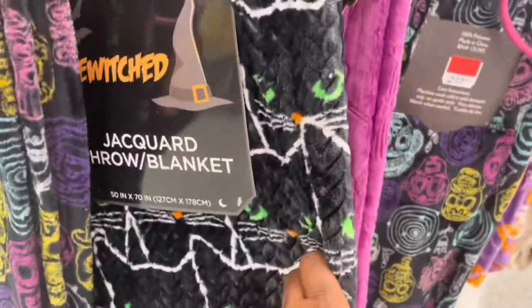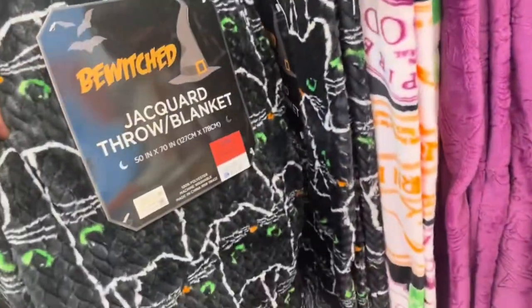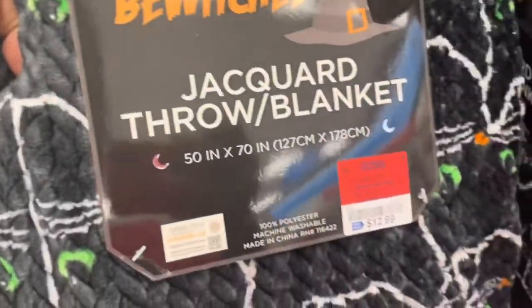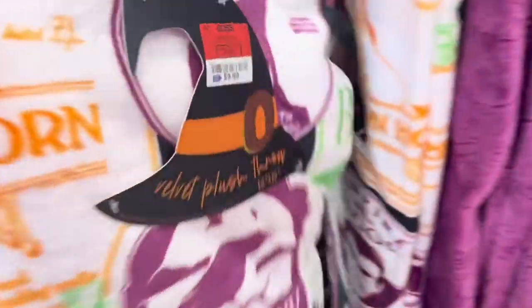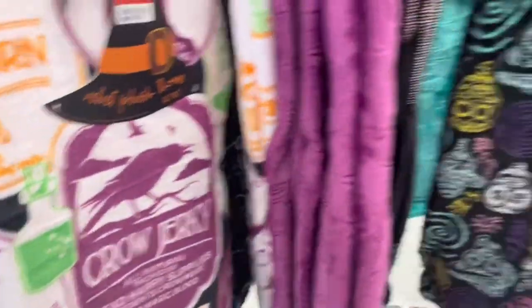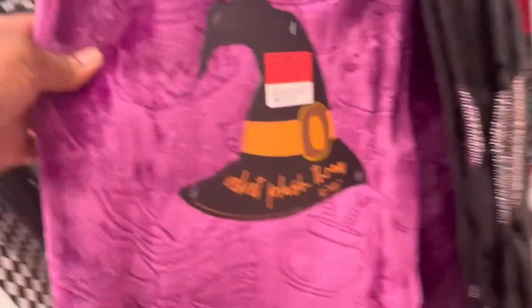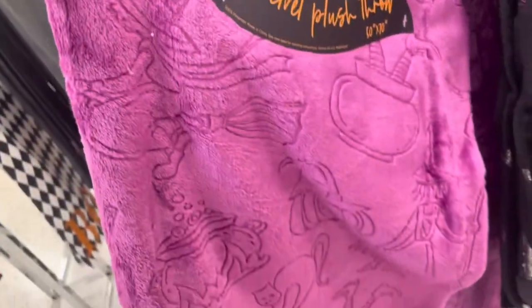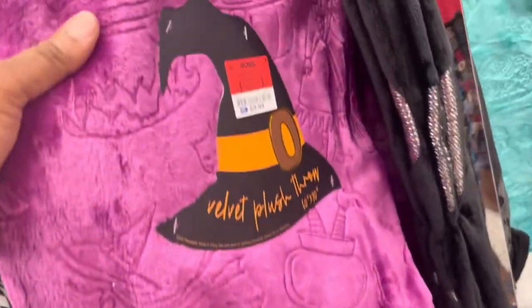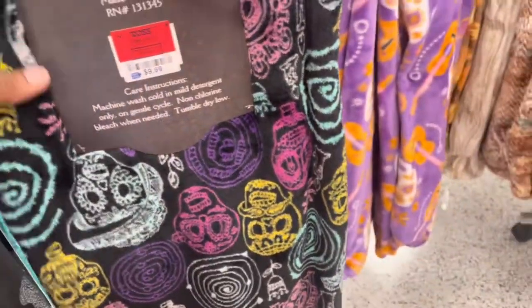They have a couple of nice throws. I think the highest price is like $12 — they're mostly $9.99. That one says 'Bewitched,' this one is 'Witch's Brew.' They have a little cocoa one, and then they have some pretty ones. Oh, I like this — a velvet throw. It has a purple crushed velvet embossed with little Halloween characters. That was nice.